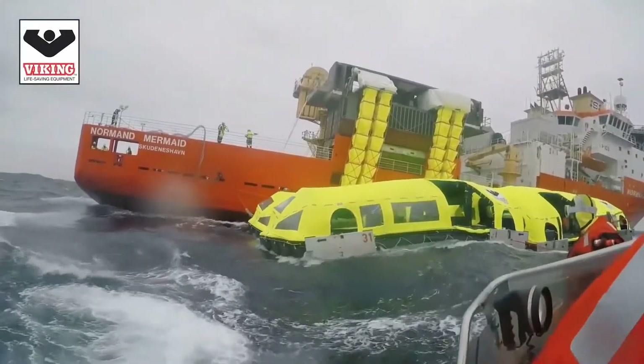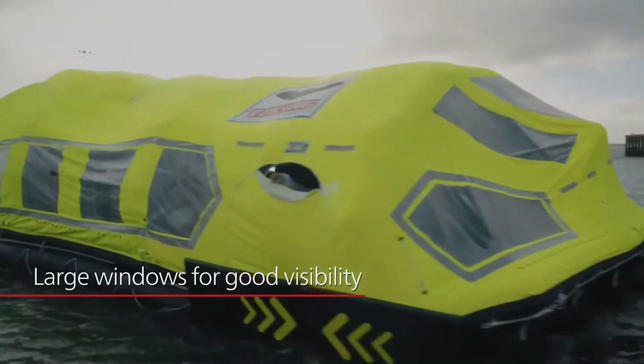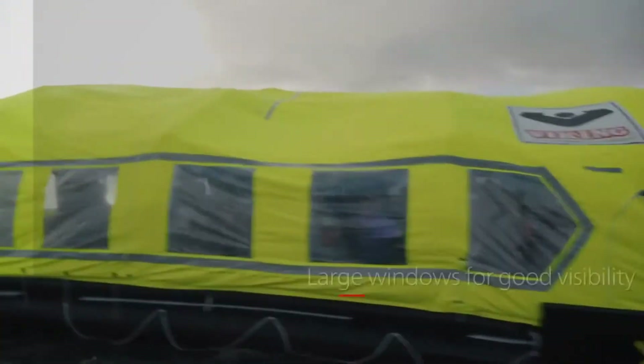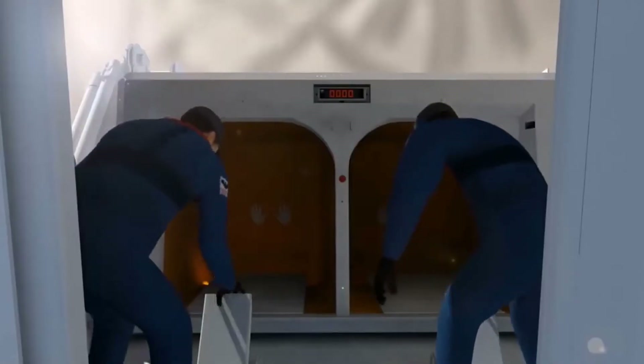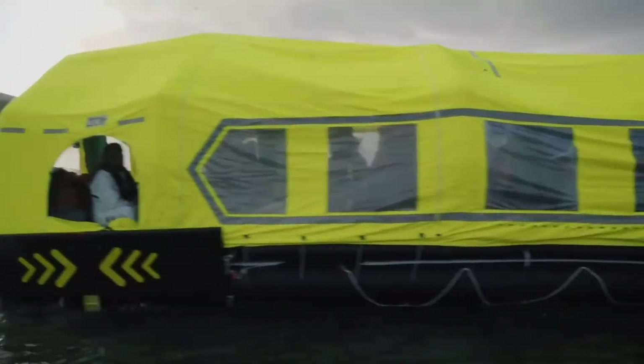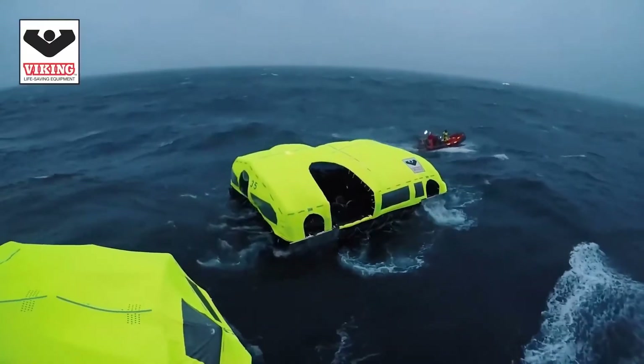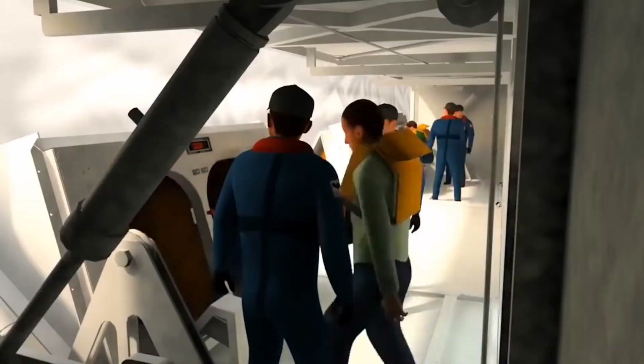The evacuation is carried out very quickly thanks to the escapeway system. Each Viking Lifecraft can accommodate up to 200 people, meaning that a total of 800 people can be evacuated. Four individually powered motors are connected to each lifeboat.